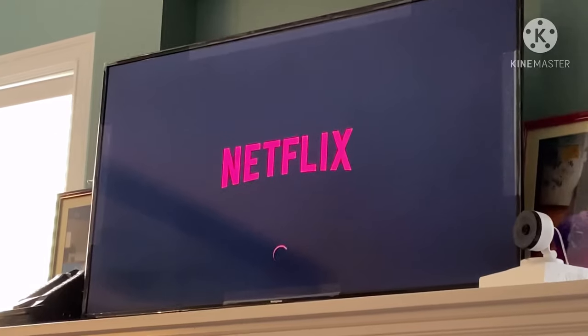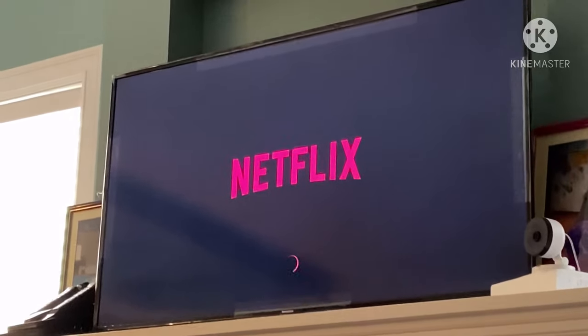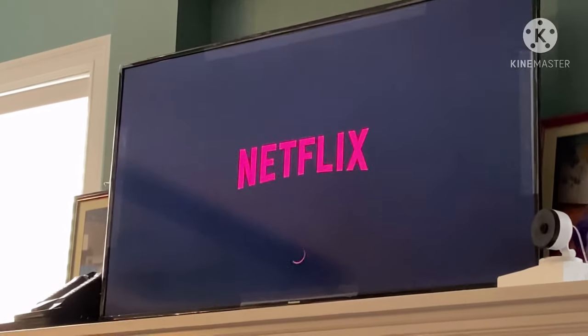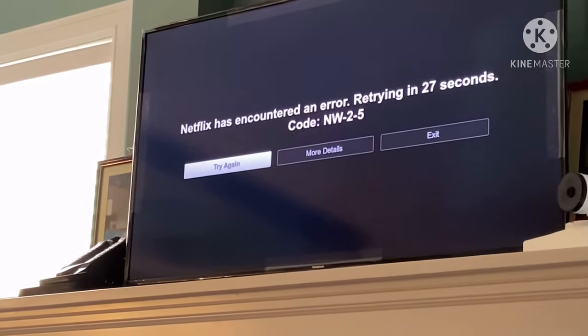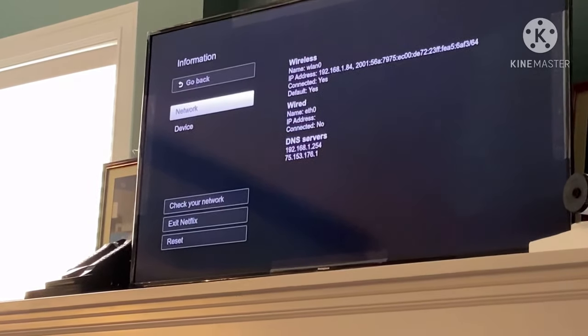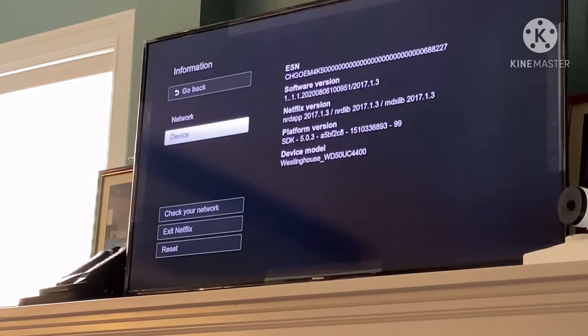Right now my Netflix won't really connect to the internet. It keeps having that loading icon at the bottom of the Netflix world, and it gives me error code NW-2-5. What you do is click 'More Details' and then 'Check the Connection.'